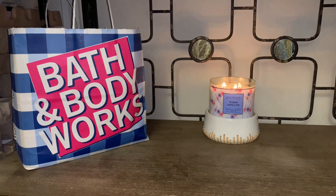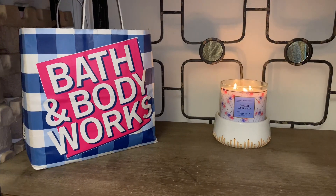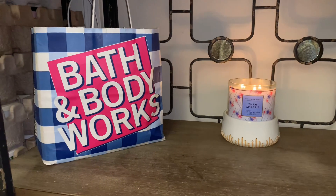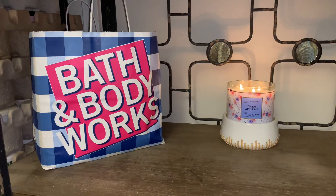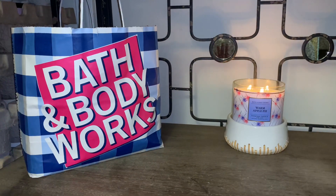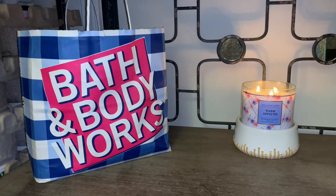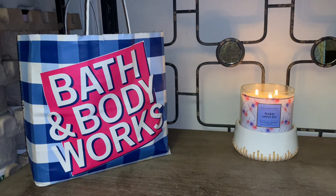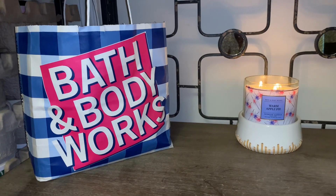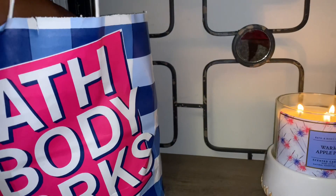Hey friends, welcome back, and if you're new to my channel, welcome! I have a Bath and Body Works semi-annual sale haul to share with you. This is my last semi-annual sale purchase for this summer. The items I picked up in store today are mostly 75% off, with a couple of 50% off items like wallflowers. Let's just get started!